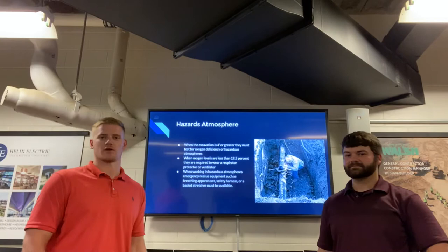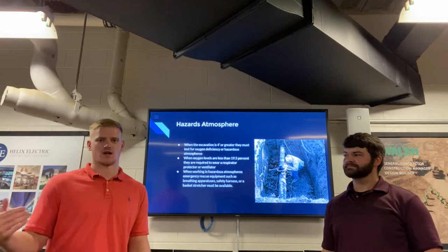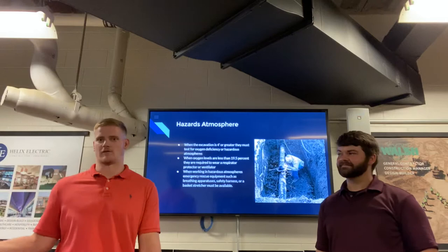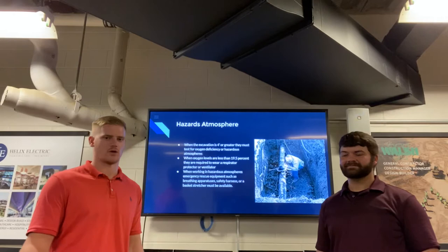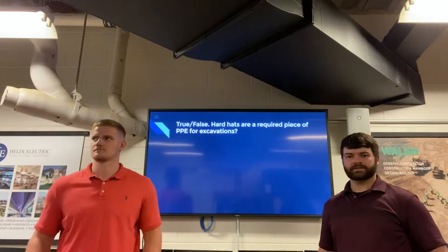Hazardous atmospheres are one of the things that a lot of people don't pay attention to, because it's only four feet or whatever, but if it's four feet or deeper you need to check for oxygen deficiency and hazardous atmospheres. If there is an oxygen deficiency of 19.5% or lower, you need to have a ventilator or breathing apparatus for workers down in the hole. If it is a hazardous atmosphere, you need some sort of emergency equipment so you can get them out of the hole, or if they pass out you have a way to retrieve them safely.